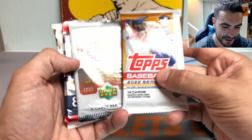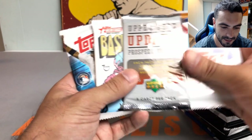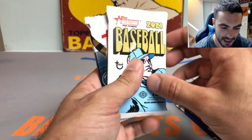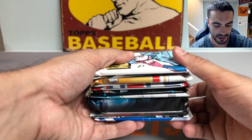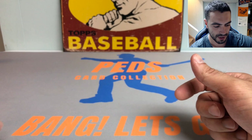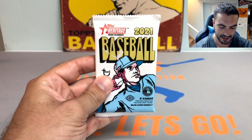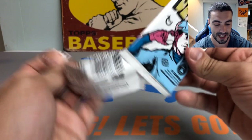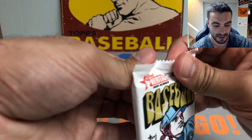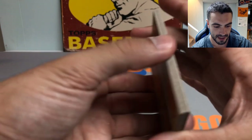We're thinking about potentially going live tonight to do a fun PC rip — open up one of my hobby boxes that I have stashed away. Going out to dinner pretty soon so trying to get this video out for you guys. Haven't had too many videos recently; there haven't been too many releases from Topps or Panini so it's been kind of slow, but should start picking up in August.